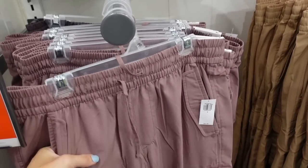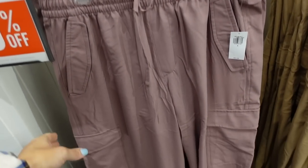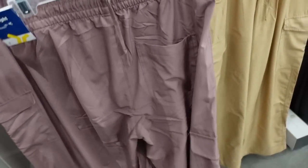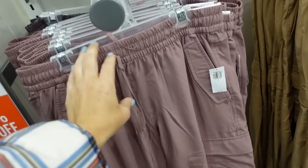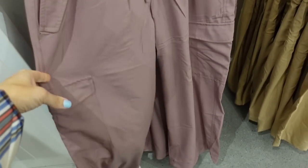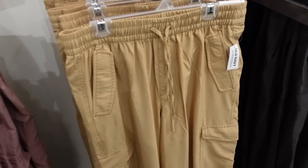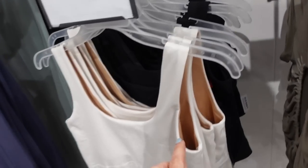Also seeing new colors in the windbreaker pant — this might also be a new cut. It's a nice lightweight material with an elastic waistband and drawstring, cargo style pockets, and wide legs for a flowy fit. You could dress these up or down. They come in mauve, camel, green, and black, 30% off, regularly $44.99.